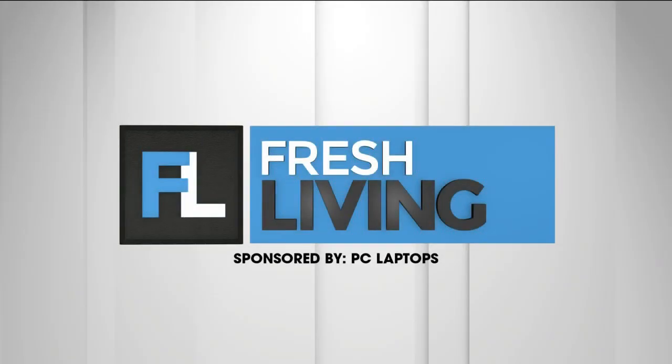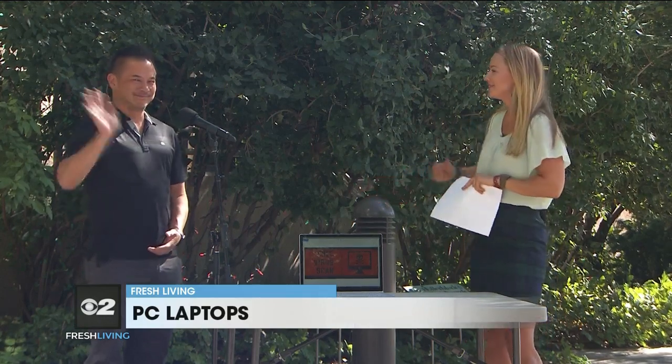The following segment is sponsored by PC Laptops. Welcome back — even if you're sending your kids back to school soon, many lessons are going online. That means you're going to need a dependable computer, and that's why we have Dan here from PC Laptops. Thanks for joining me.